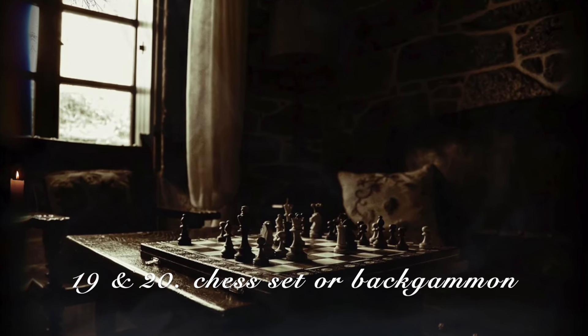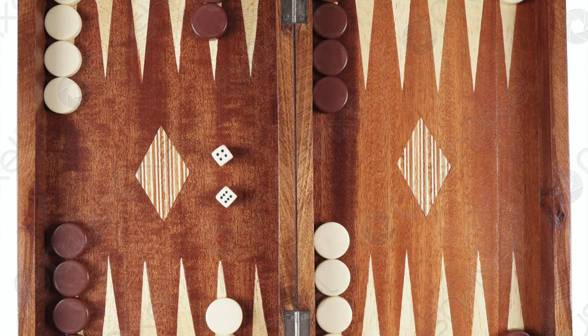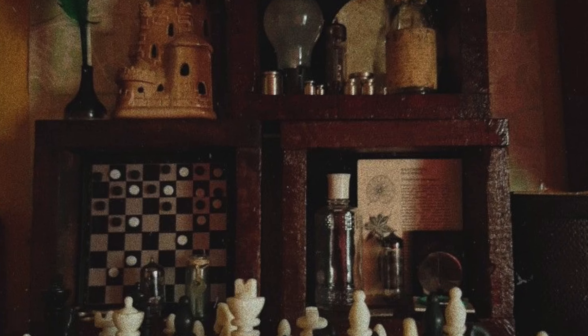A chess set, or you could go with backgammon if that's more up your alley. Both are very cool and vintage looking, but you can also play them. And if you don't play chess, you could go with checkers, but honestly I would go with chess if I were you.